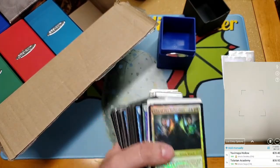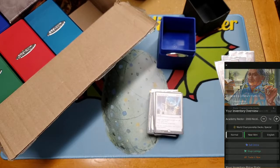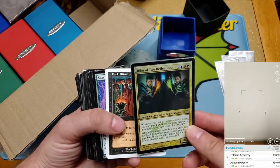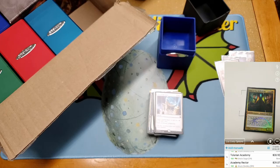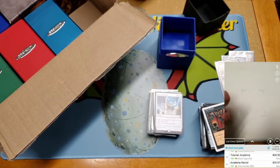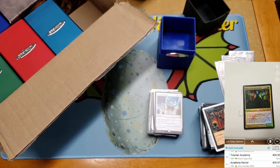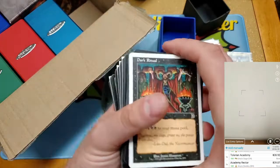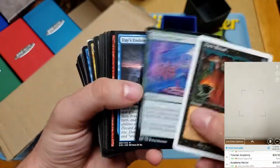We got an Academy Rector, and the foil judge promo Riku of Two Reflections — hope that's not the world championship deck version, need to check that. So we got hits: Riku of Two Reflections judge promo foil. The foils are giving me some scanning trouble — I'll add those in manually. We also got a Dark Ritual from the Deck Master series, and a Skyfire Claimant.